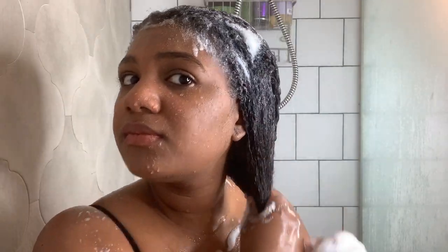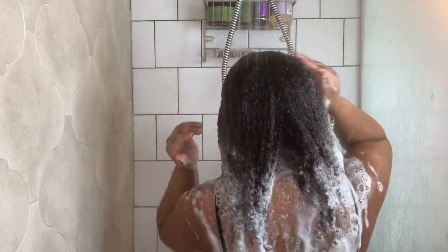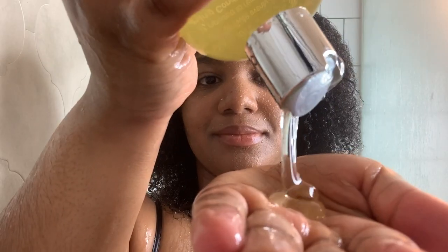Before we get into it, make sure you subscribe to my channel. The first step in making your hair curly and defined is starting with a clean scalp and clean hair.